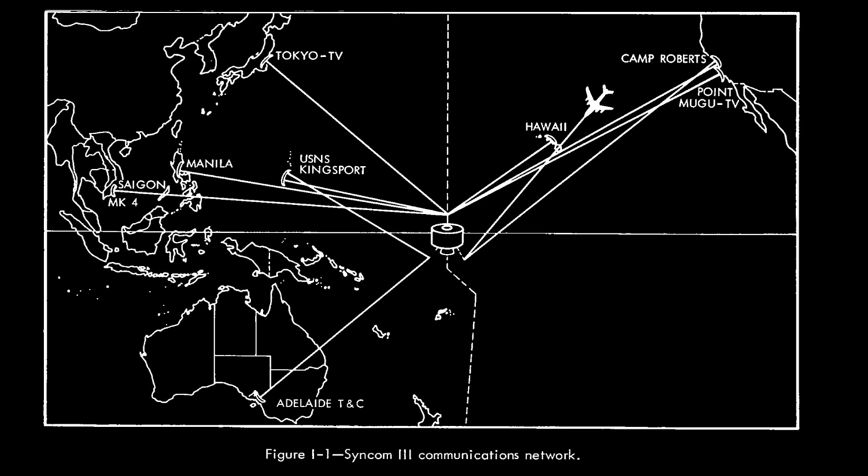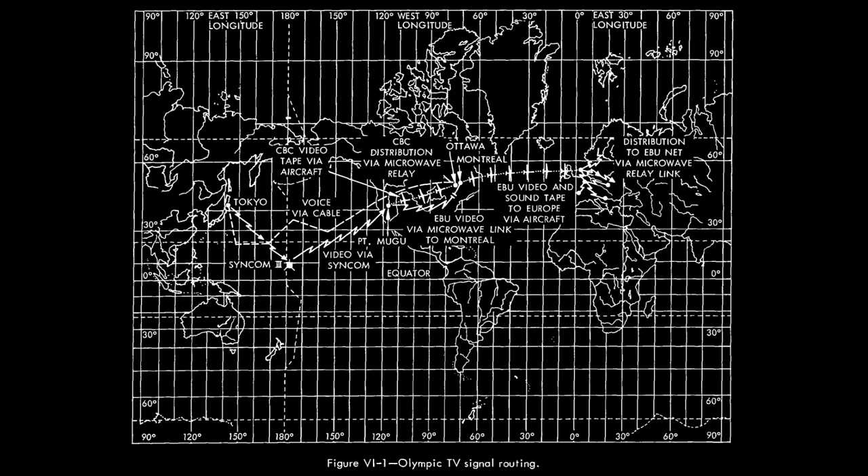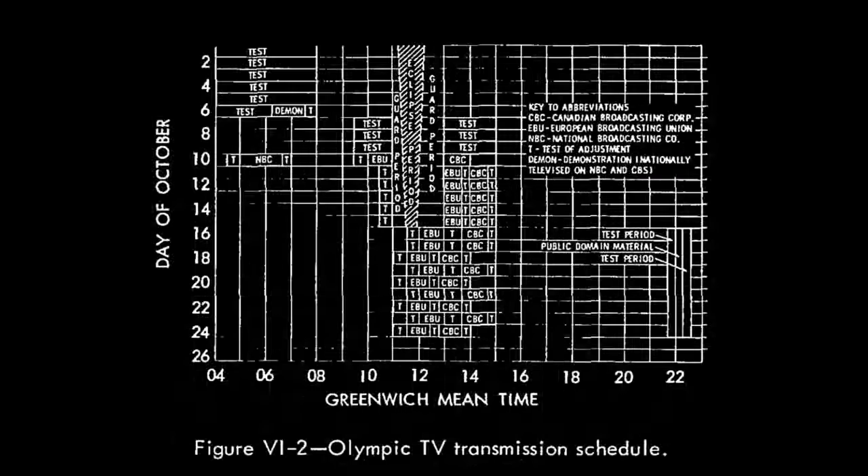Over subsequent weeks, Syncom 3 was maneuvered to a parking spot over the Pacific, just in time for it to relay television coverage from the Olympic Games in Tokyo. The opening ceremony was actually carried live, but most of the content was edited in Japan and then relayed to the US for recording and replay during primetime. In some cases they also relayed television across the Atlantic to Europe using the Relay satellite.